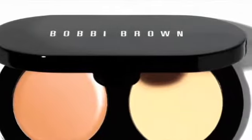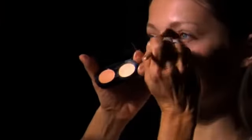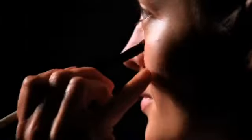Corrector brightens and neutralizes the purple and green undertones of dark circles, where the creamy concealer will lighten and even out the skin tone under the eye. I like to apply corrector and concealer with a brush and use my finger to pat it in.